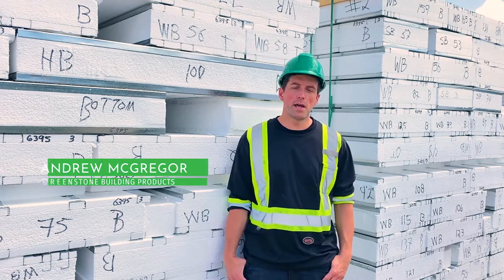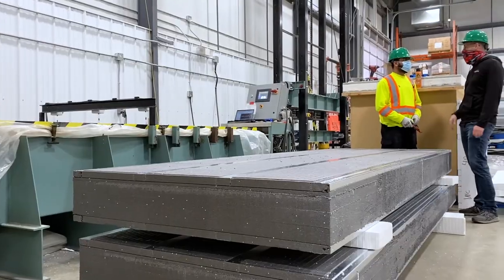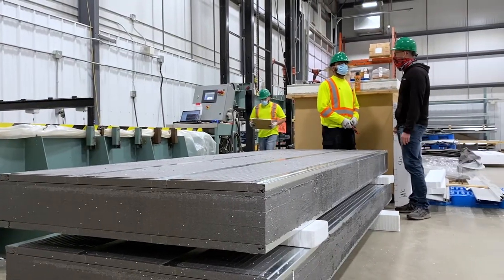Hey there, I'm Andrew McGregor. I'm a mechanical engineer in training. I'm part of the research and development team here at Greenstone Building Products.